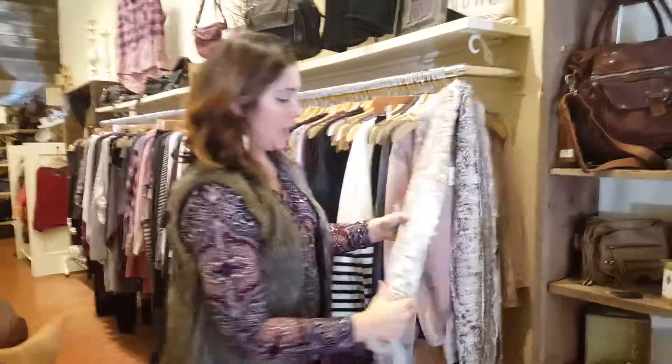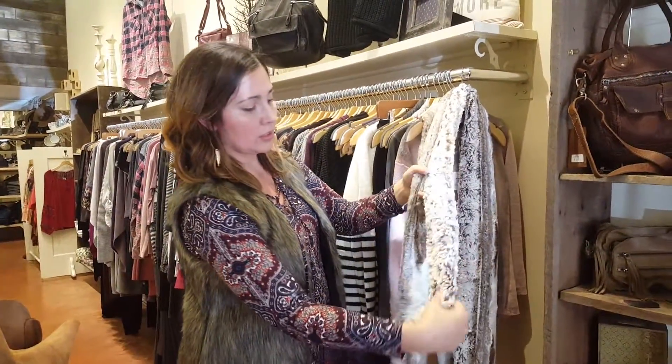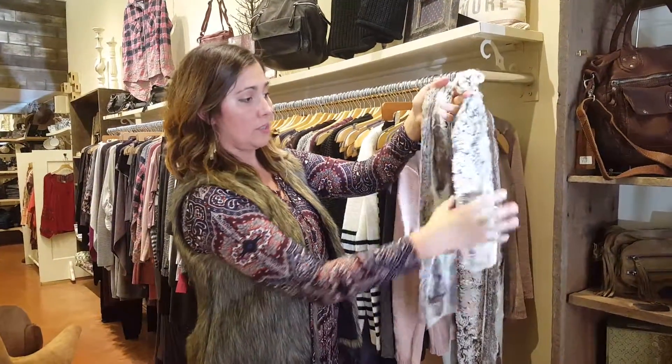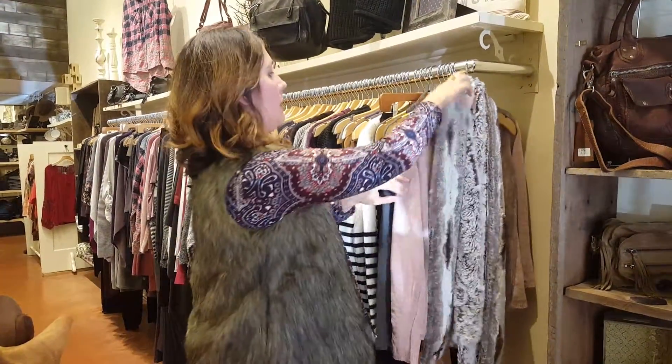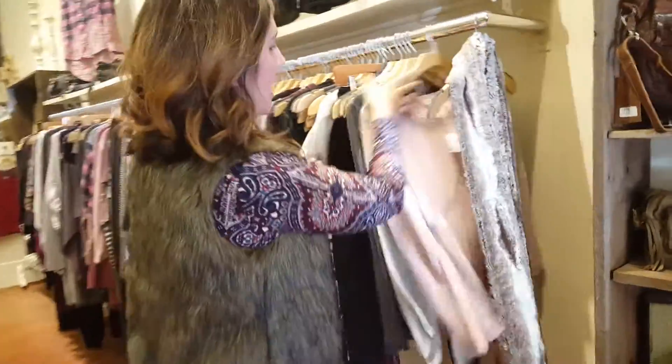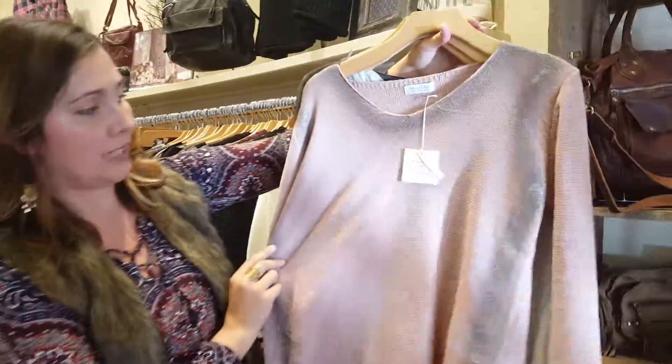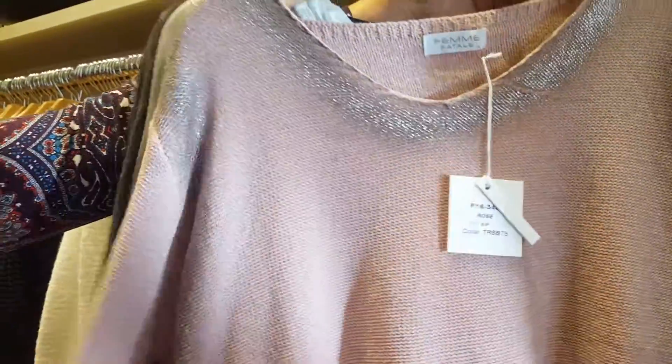These little scarves are from that same brand — we've got a bunch of different colors. Getting into clothes, we've got some really beautiful tops and sweater knits from Femme Fatale. You can see this one has a little bit of silver detail, so you can wear it with a nice pair of jeans.